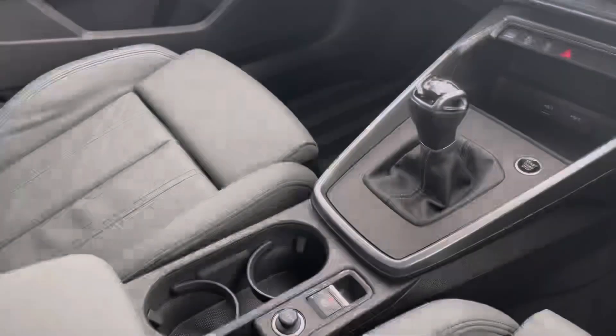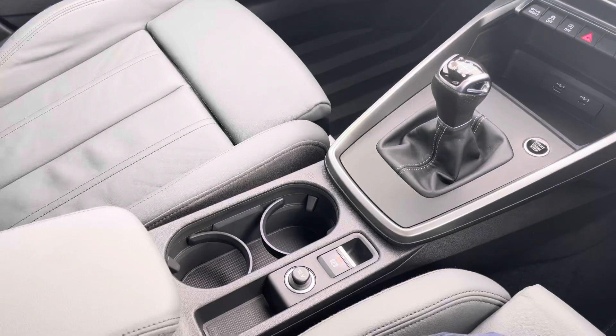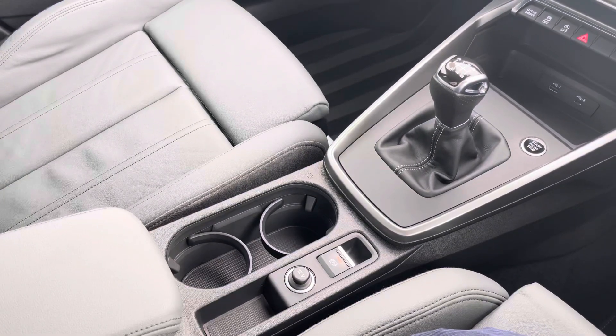We can't forget the 6-speed manual gearbox and electronic parking brake, which make driving this Audi A3 Saloon as easy as possible. This car comes with one year's warranty and one year's roadside assistance. For more information, please call 01254 868 216 or enquire online.